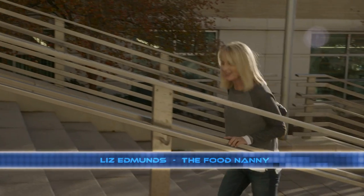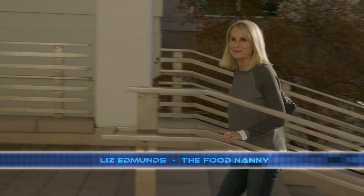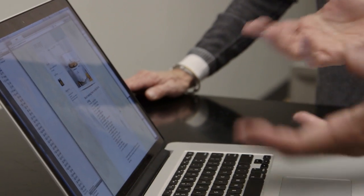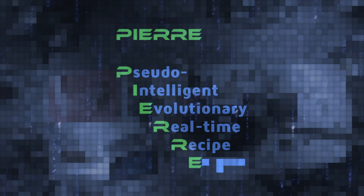I'm at BYU and I hear there's a new creative chef on campus. Hi, are you Liz? Yes. Nice to meet you. My name's Dan. I hear there's a new chef on campus. This is it right here. Its name is Pierre — Pseudo-Intelligent Evolutionary Real-Time Recipe Engine.